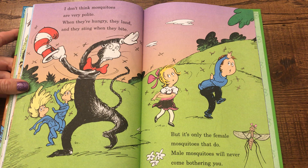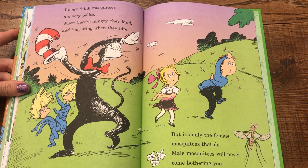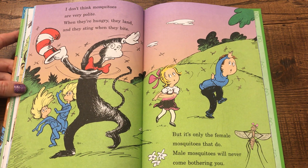I don't think mosquitoes are very polite. When they're hungry, they land and they sting when they bite. But it's only the female mosquitoes that do — male mosquitoes will never come bothering you.